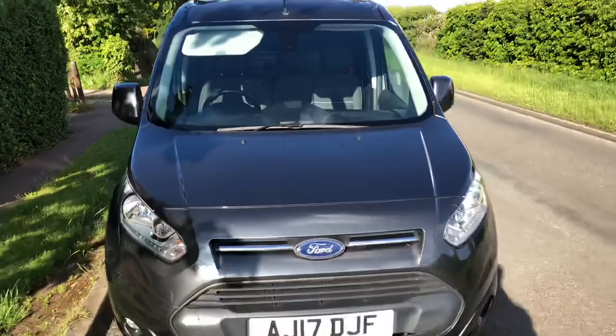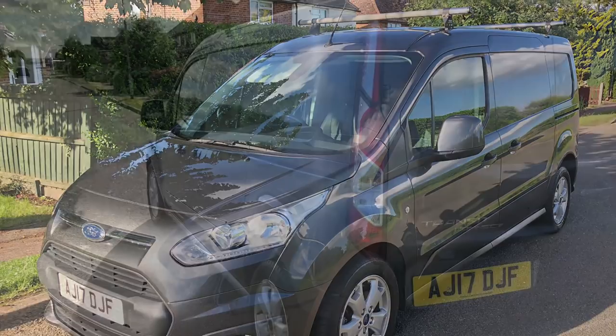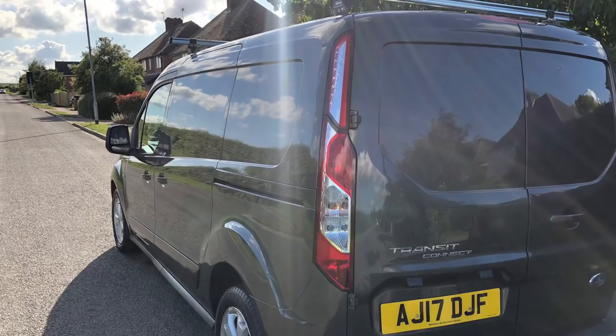So all in all, what would I say about the Ford Transit Connect 2017? They're great little vans — very reliable, easy to drive, they look good, and they're overall quite well built and reasonably priced. I would highly recommend one if you don't need too much space. It's a perfect tradesman's van for an electrician, plumber, or other tradesman.